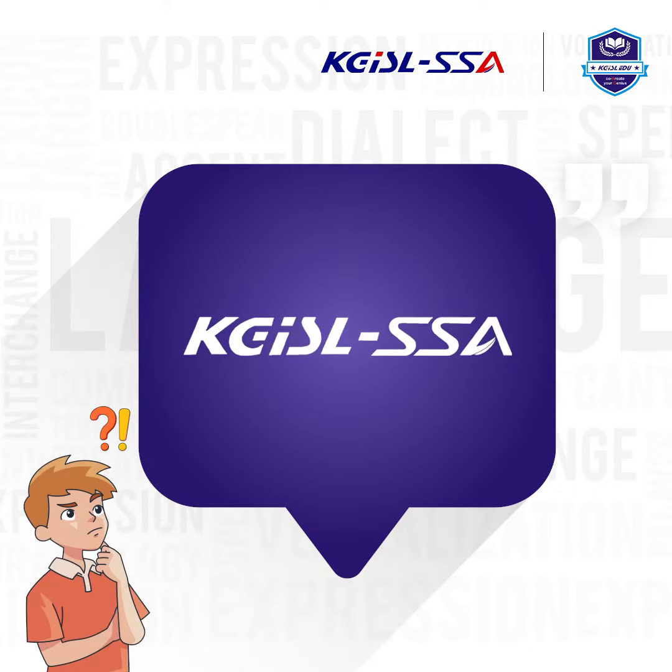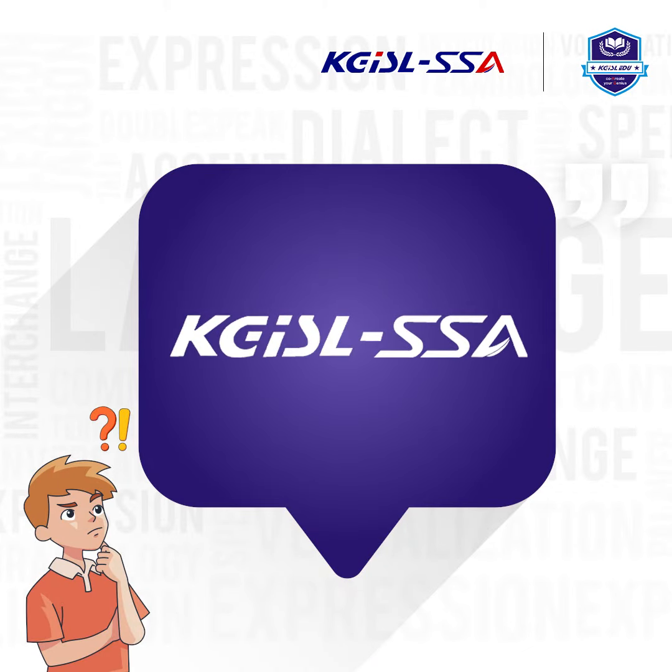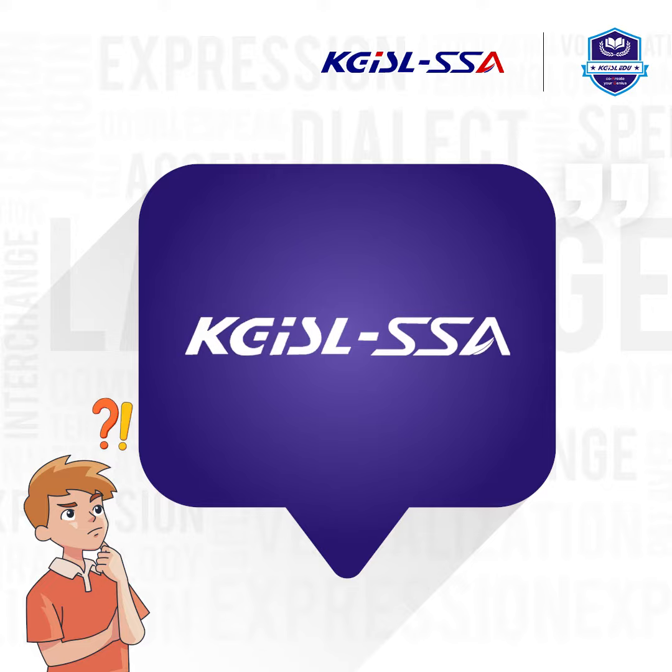Hi all! Greetings on behalf of KGISLSSA. Today we are going to see the difference between idioms and phrases.